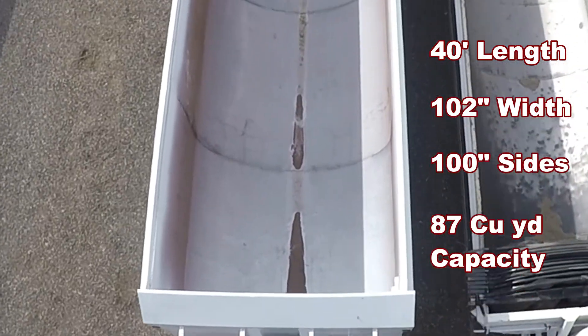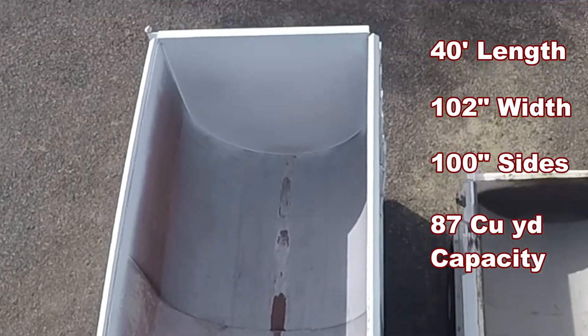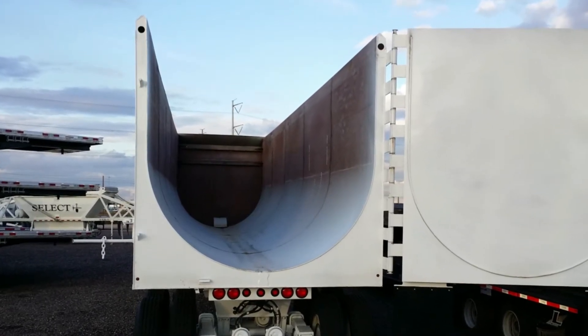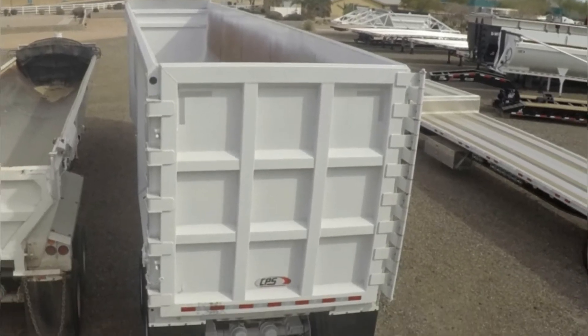The tub is constructed with AR450 steel to make it damage resistant to severe loads like boulders and scrap metal. The half round design also helps reduce dents and centers the load when dumping. The barn door style rear gate is also made from AR450 steel.